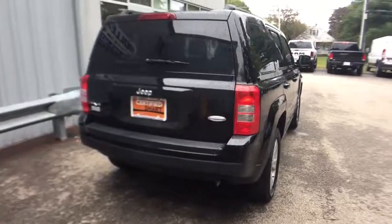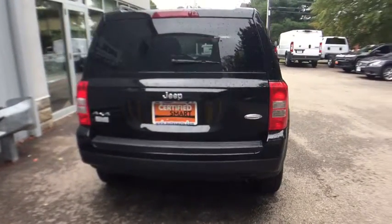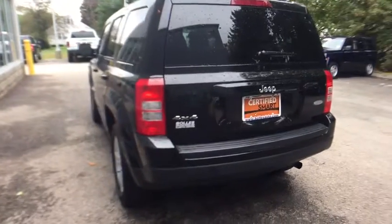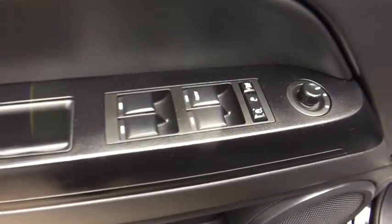Here are some of this vehicle's great options: power steering, cruise control, MP3 player, remote power door locks, fog lamps, power windows, center console, auxiliary power outlet, tachometer.